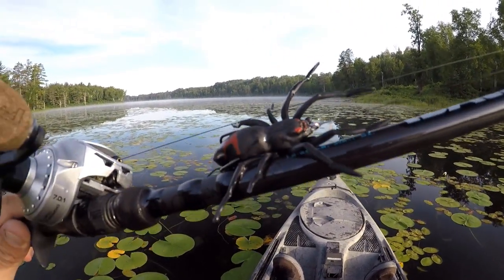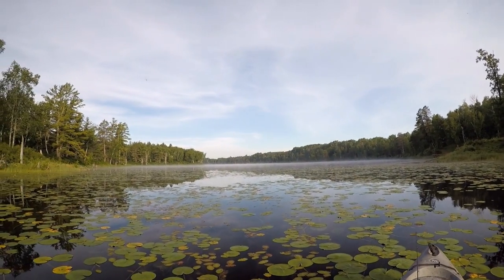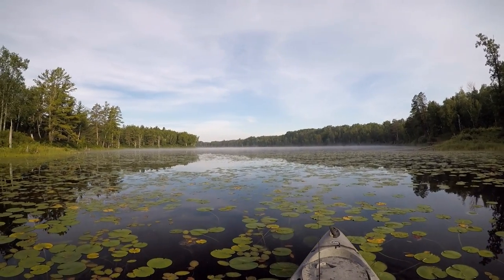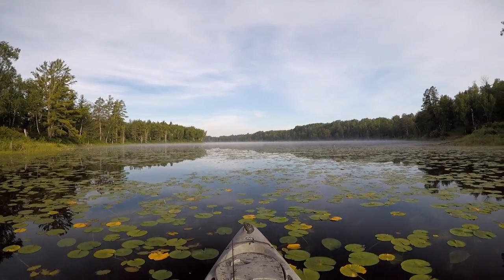I did try these spider lures a couple of times last summer on smallmouth and I did pretty well. I've never thrown them at largemouth though, so that's what we're going to do today. Let's go see if we can find a few big ones willing to eat that spider.